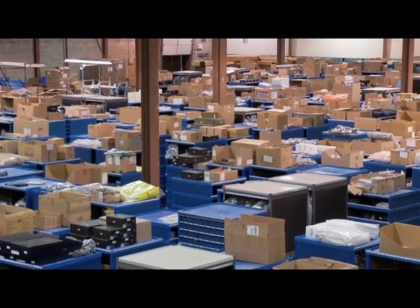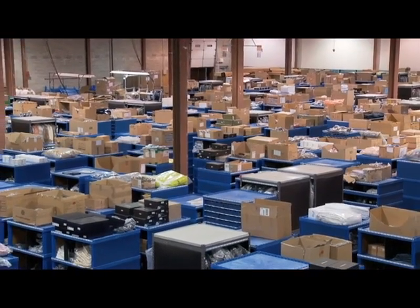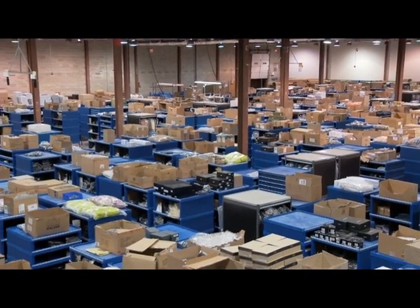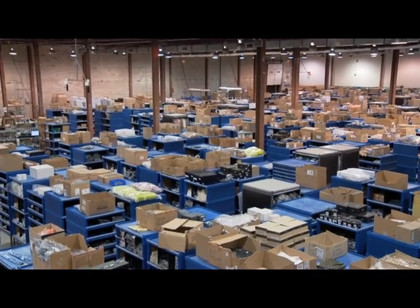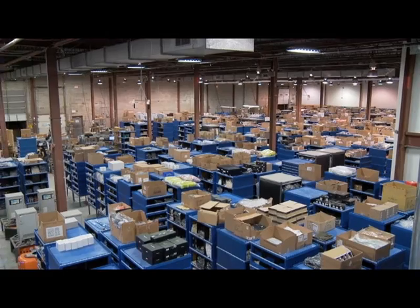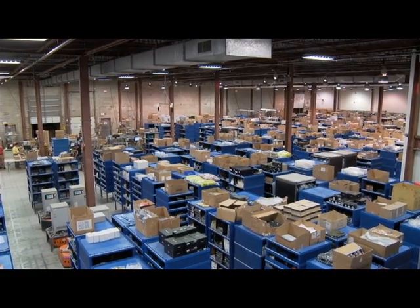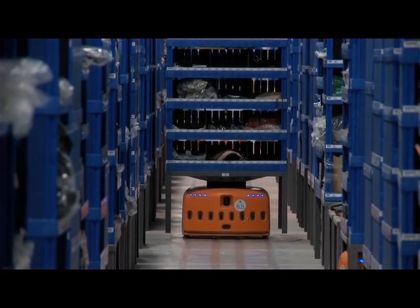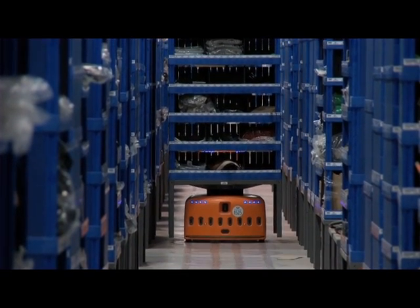One of the things that we really appreciate about Kiva is the ability to handle all different types of product across common infrastructure. We handle everything from guitar picks and jewelry to garment on hanger, different types of home goods, shoes. And it's all done across a common infrastructure, which is incredibly important for us from a capital perspective.